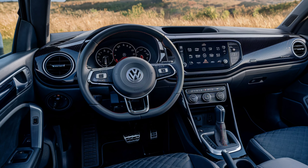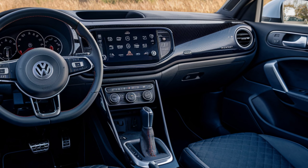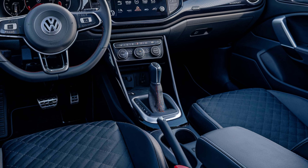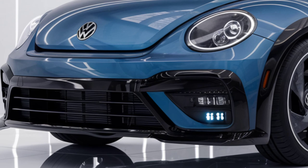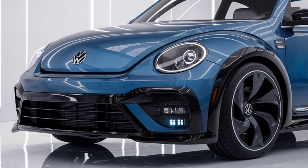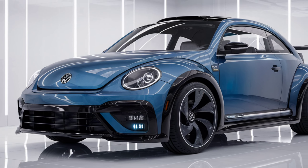Performance and Technology: This electric car stands out with its high-performance battery pack and powerful motor. The ID Beetle can travel over 400 kilometers on a full charge, making it ideal for long journeys. With fast-charging technology, the battery can be charged up to 80% in 30 minutes. Built on Volkswagen's MEB — modular electric drive matrix — platform, this car combines power and efficiency.